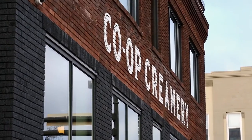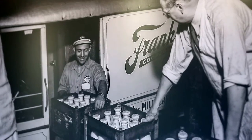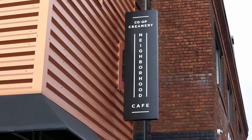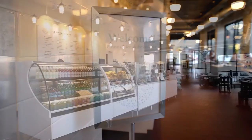The Co-op Creamery building was actually built by a union of milk drivers in 1920. Seward Co-op recently took it over, and we saw this as an opportunity to kind of continue that loop of cooperation.